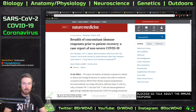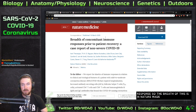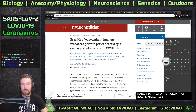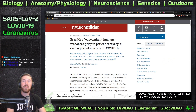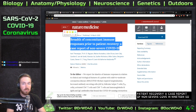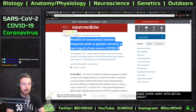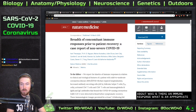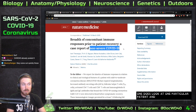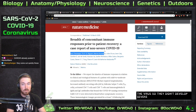We're talking about the immune response. This paper, 'Breadth of Concomitant Immune Responses Prior to Patient Recovery,' was published in Nature Medicine on March 16th — today. It covers whether there was an appropriate immune response to COVID-19, looking at one particular patient with a non-severe form of the virus, meaning they did not develop severe acute respiratory syndrome.